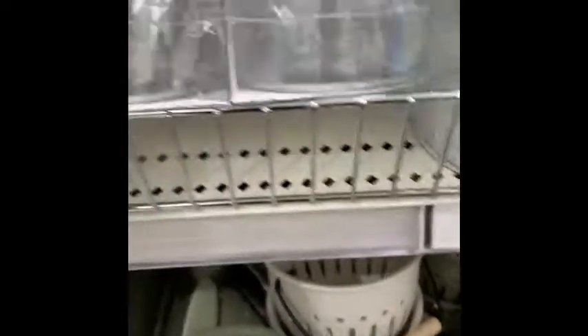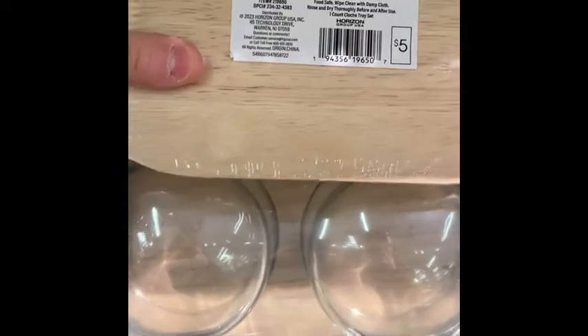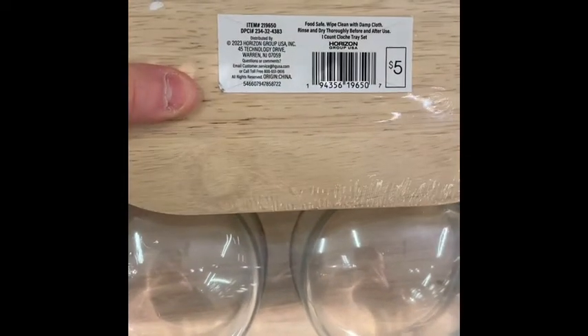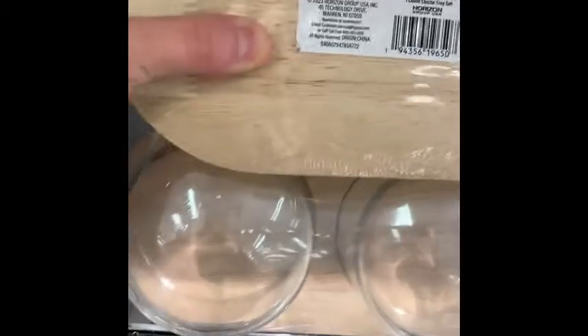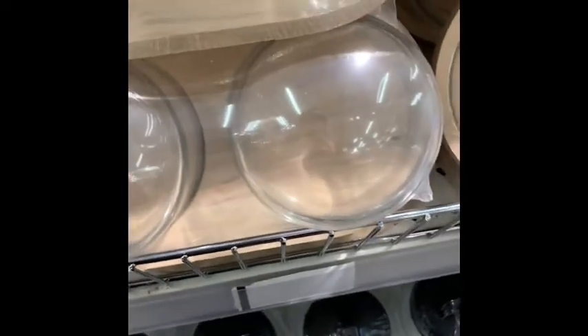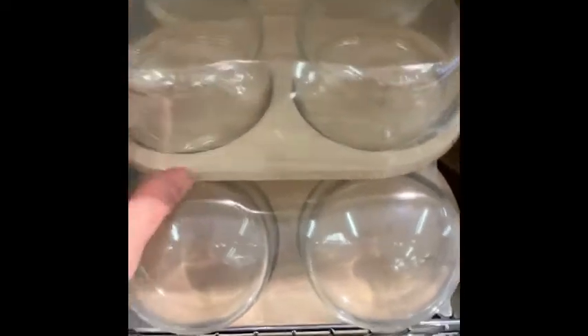These are glass canisters — a two-pack. And then we have these — two of them inside this wooden thing and they're kind of rounded. Some more planters — these are cute, that one's really pretty.